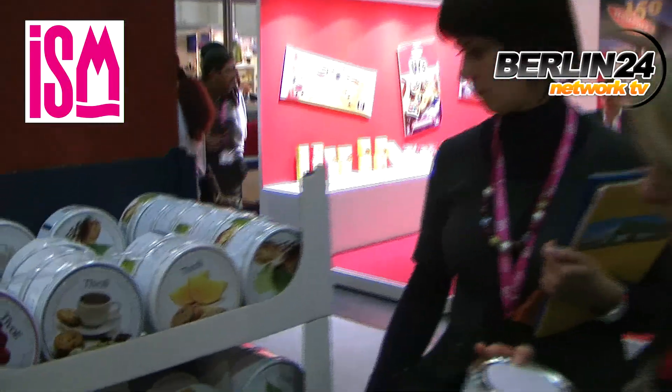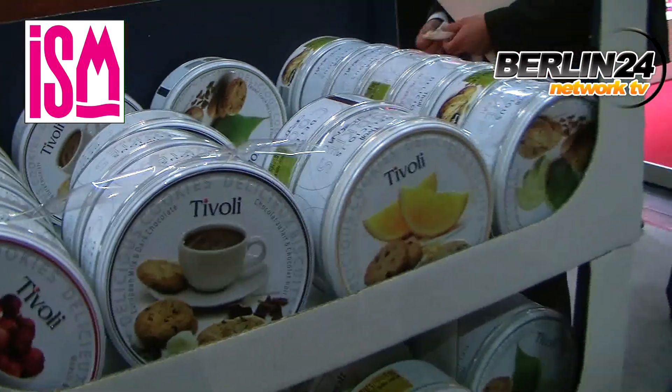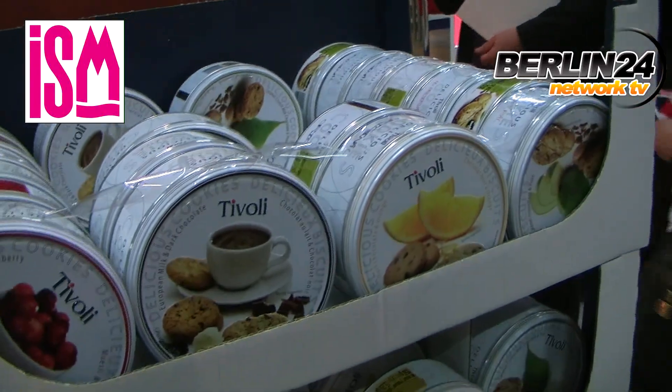Here we have one of our newest products which are Tivoli tints in three flavors: a cranberry, a chocolate, an orange and a pear.